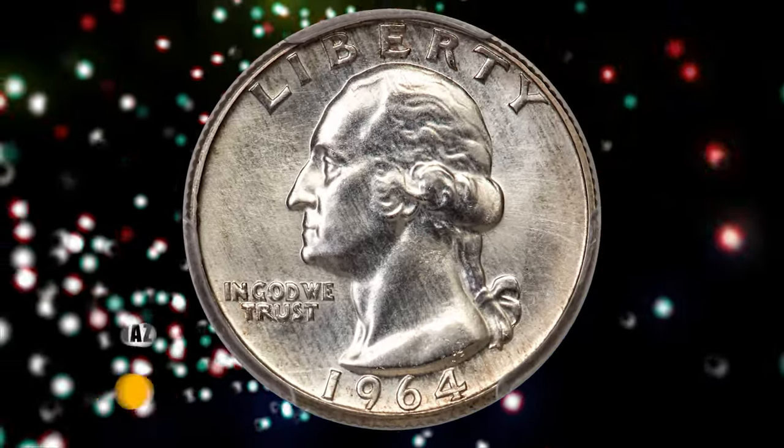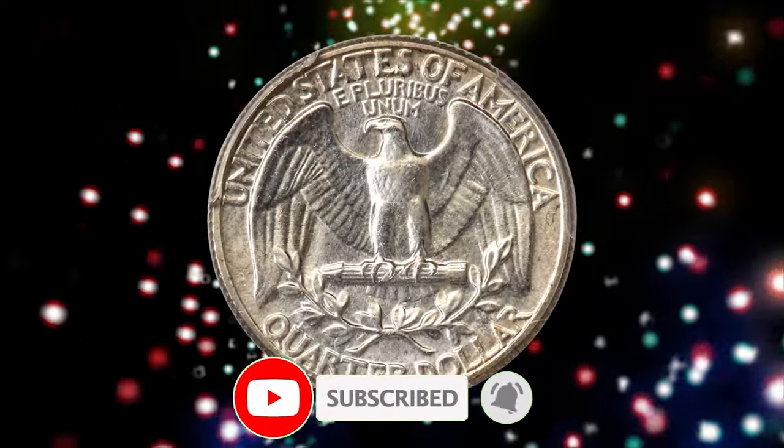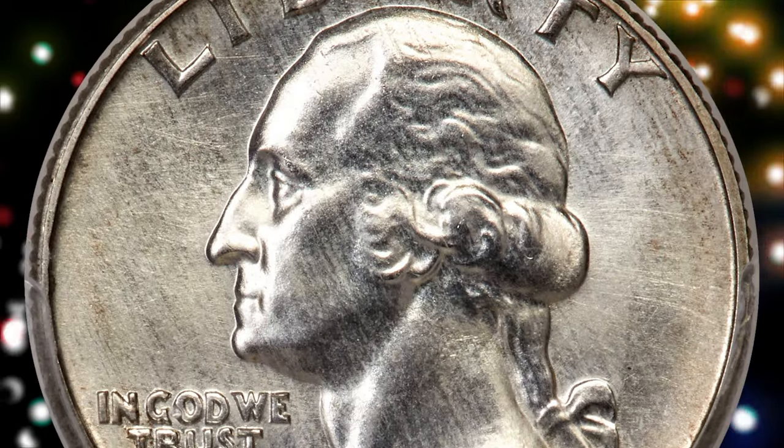That's all folks. If you have any questions or want to share your own numismatic discoveries, please feel free to leave a comment below. Don't forget to hit the subscribe and like buttons. Until the next time.